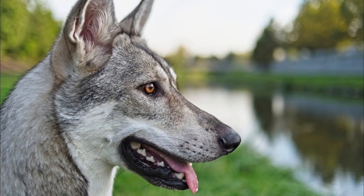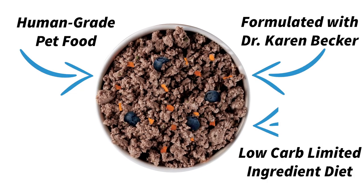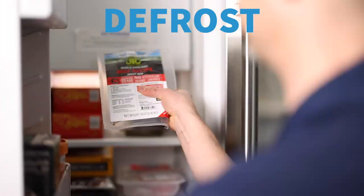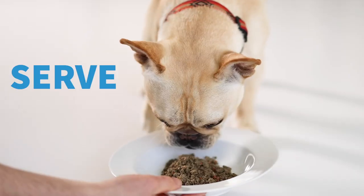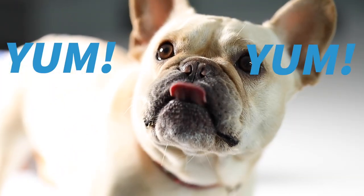Make sure you watch all the way to the end. But first we want to tell you about Raised Right. They're a family-owned, human-grade pet food company that offers limited ingredient recipes that are high in protein and low in carbs. These whole food recipes are stored frozen and served fresh — your dog will absolutely love it. The link to get started is in the description below.